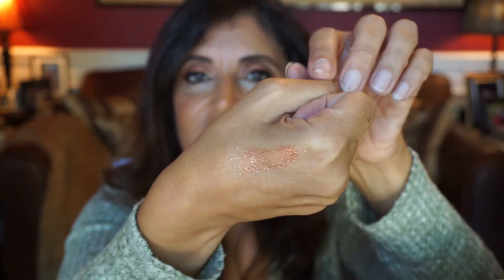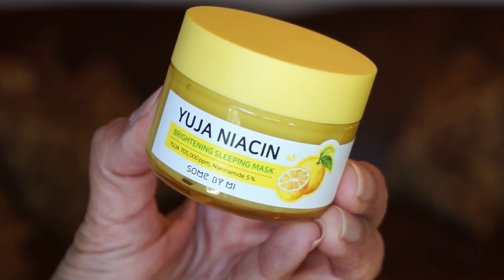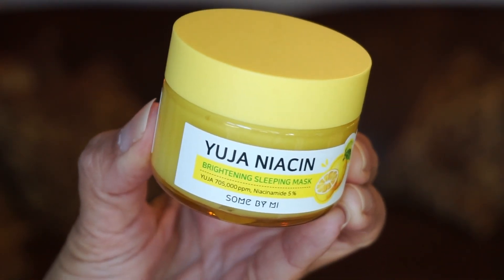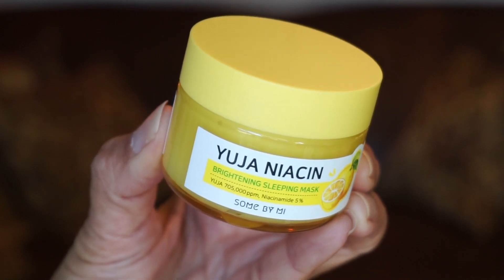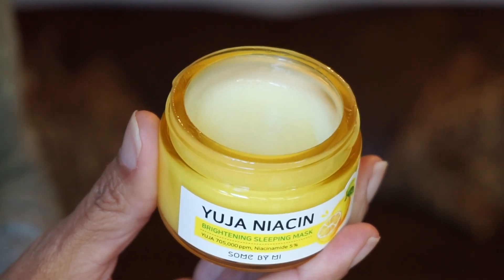Before I get to day seventeen, I want to show the swatch from the eye glitter — it seems to have dried, is staying in place, and is still kind of sparkly. Day seventeen is something yellow — I believe it's from the brand Uja Niacin. It's a Brightening Sleeping Mask — love a good sleeping mask. This two-in-one sleeping mask contains 5% niacinamide and Uja extract, which is a fruit extract, to provide intense brightening and moisturizing to skin while you sleep.